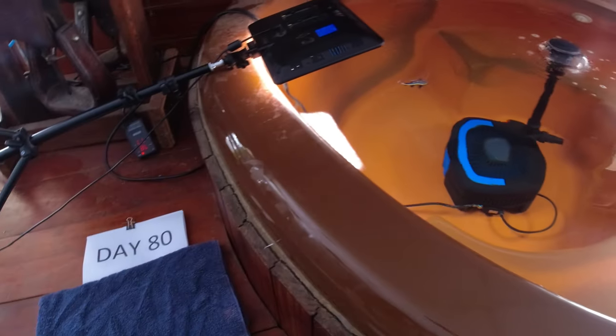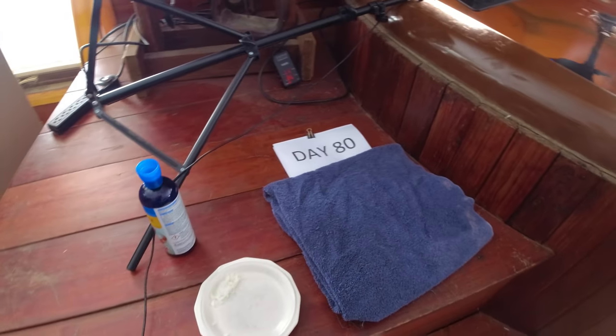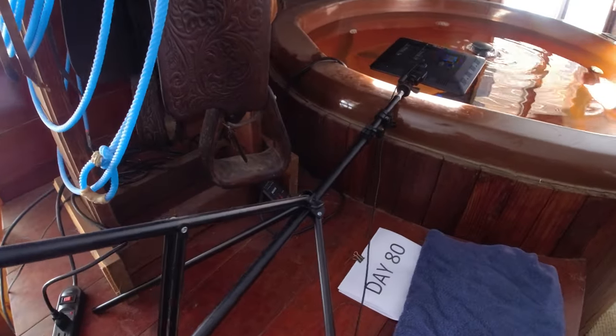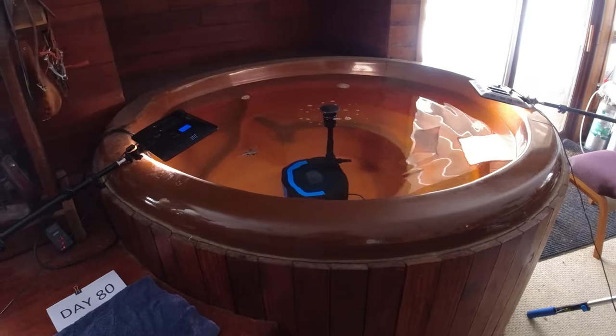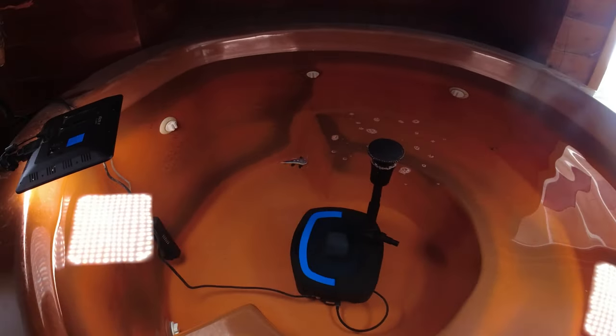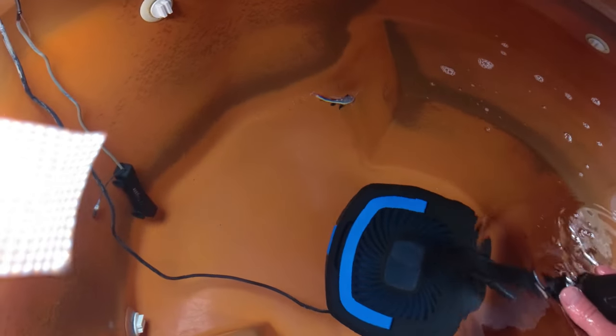Today is day 80 — 80 days since I bought these two little red-tailed catfish, raising them up in my hot tub, taking videos every day and posting them on YouTube so you can see day by day how fast these guys are growing. They're getting pretty big.